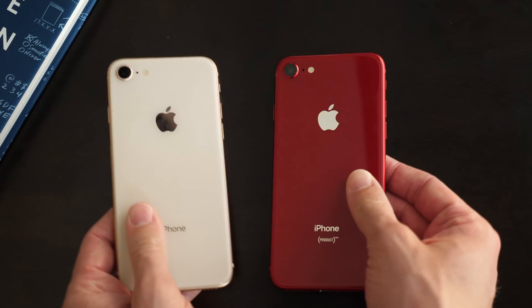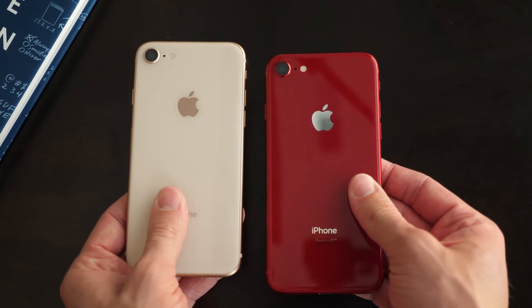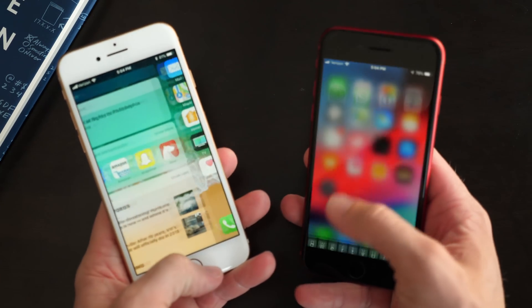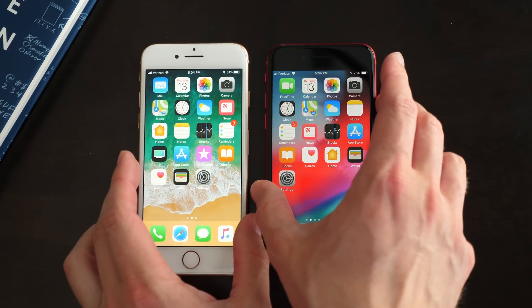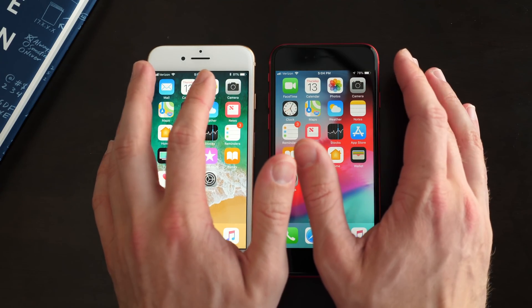Before going any further, I want to show you these are the exact same device. It's just one iPhone 8 in gold and one iPhone 8 in product red. So the internals are identical. I did not rig this so that one wins. These are both iPhone 8s — they both have the A11 Bionic chip inside, same screen, same camera. So let's go ahead and start off by launching some apps.